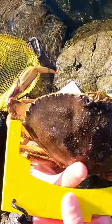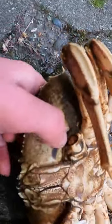A catch bag or a dive float will make your life much easier. Double check your catch once on shore — if the shell is soft, it's not worth keeping.